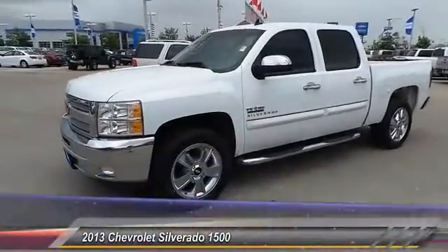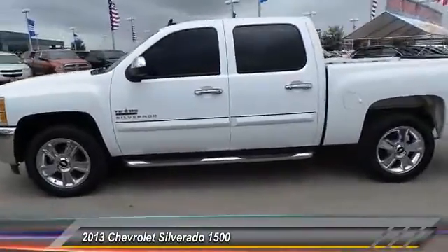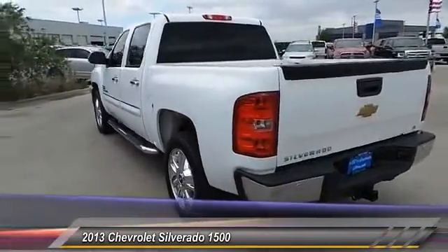The 2013 Silverado 1500. The Chevy Silverado 1500 has the lowest cost of ownership of any full-size pickup. This vehicle has less than 45,000 miles.